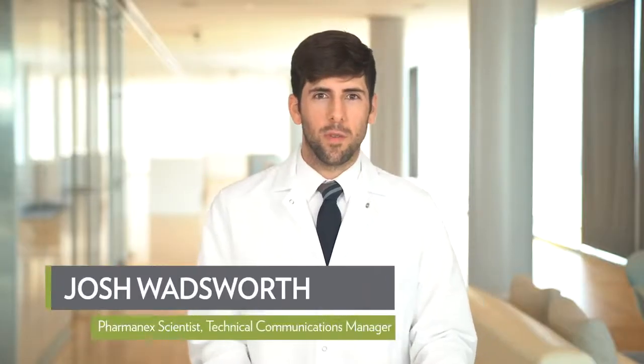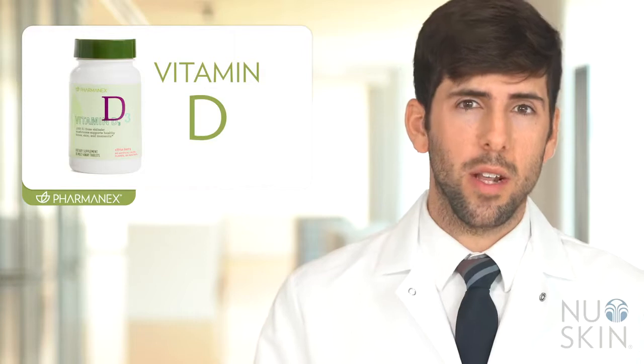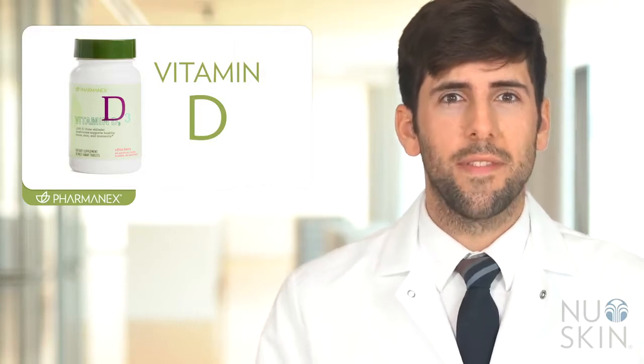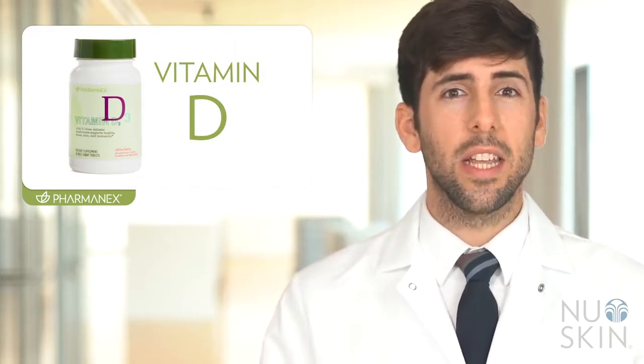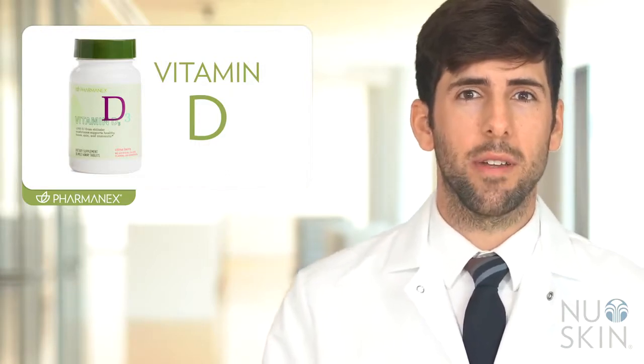Hi, my name is Josh Wadsworth and I'm one of the PharmaNex scientists here at Nu Skin. I'm here to talk about one of our exciting and innovative new products, PharmaNex Vitamin D. PharmaNex Vitamin D is part of our new line of products that help you personalize your nutrition. It is a fantastic and easy way to get a daily dose of vitamin D in a delicious, easy-to-take melt-away tablet.